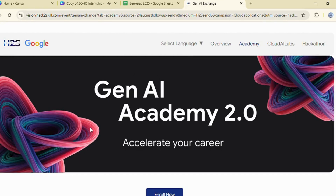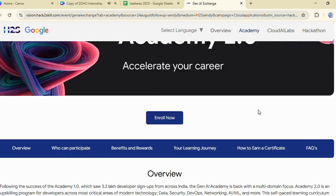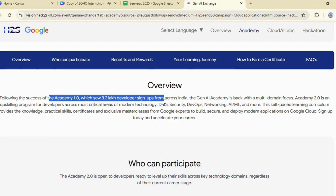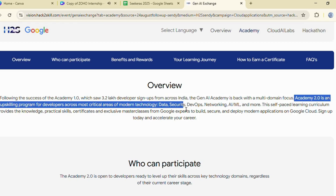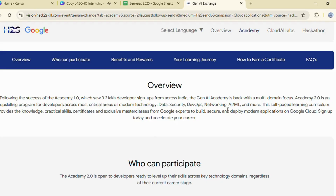This time, Gen AI Academy has upgraded a lot. In Season 1, more than 3.2 lakh developers had registered across India. But Academy 2.0 is much bigger, with multi-domain learning and six critical technology tracks, including data security, DevOps, networking, AI and ML, cloud tools, and data and server technologies.